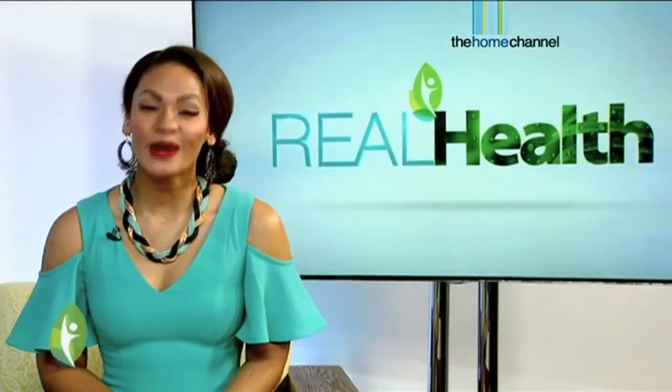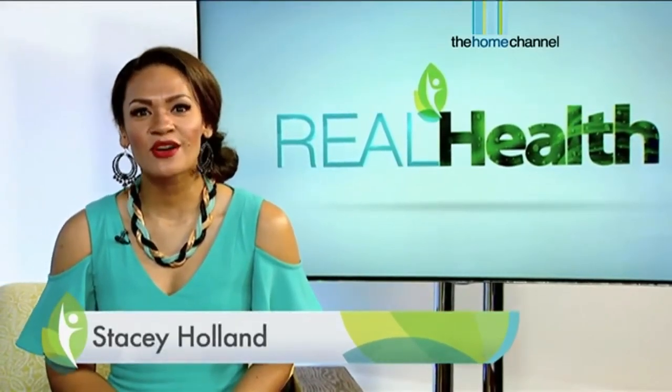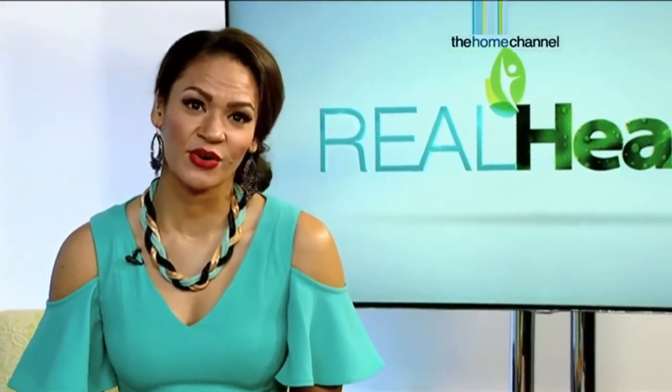Hi everyone, I'm Stacey Holland and welcome to another episode of Real Health. Thanks so much for tuning in. If you watched last week's episode, you'll remember that we introduced a new feature on the show called the Real Health Medicine Cabinet.